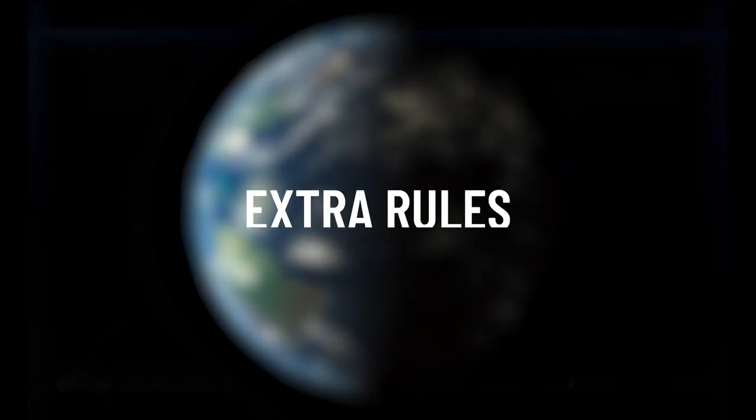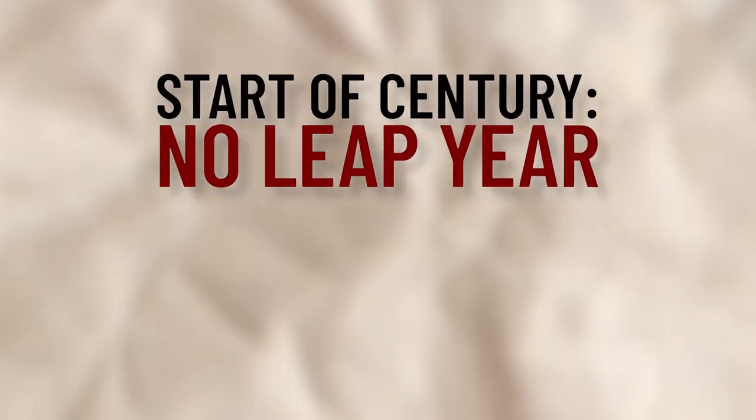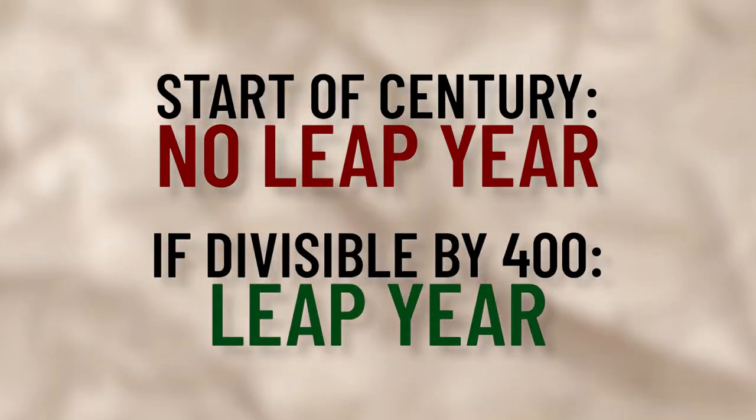So there are some extra rules that you may not have heard of to help offset this difference. We actually skip a leap year if it falls on the start of a century, unless that year is divisible by 400. It's still not perfect, however. With this rule in place, we're still over 25.9 seconds each year, but it would take 3,333 years to be off by one day.